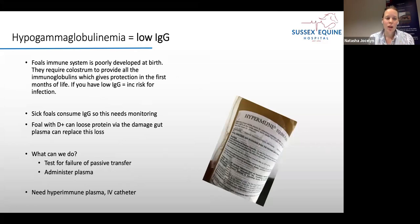Plasma — hyperimmune plasma — is something we definitely use with foals that have diarrhoea, for two reasons. Sick foals consume their immunoglobulin — the IgG can drop over a few days as the body uses it to fight infection — so we monitor it closely and may supplement plasma again. Additionally, foals with diarrhoea can lose protein across the damaged gut, and plasma is really important to help replace this. We can administer plasma in both field and hospital settings.